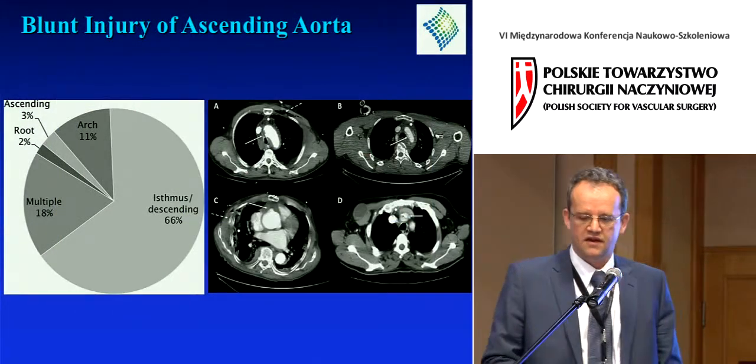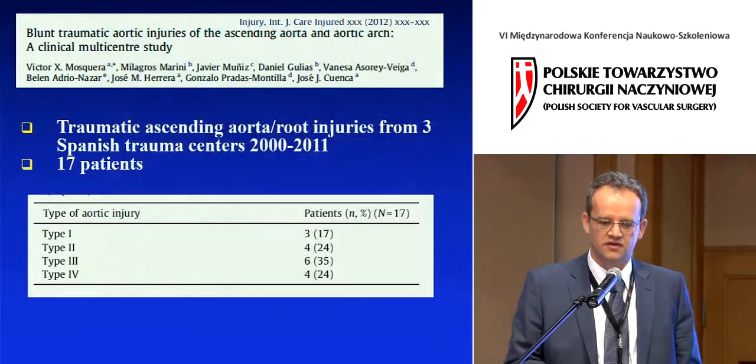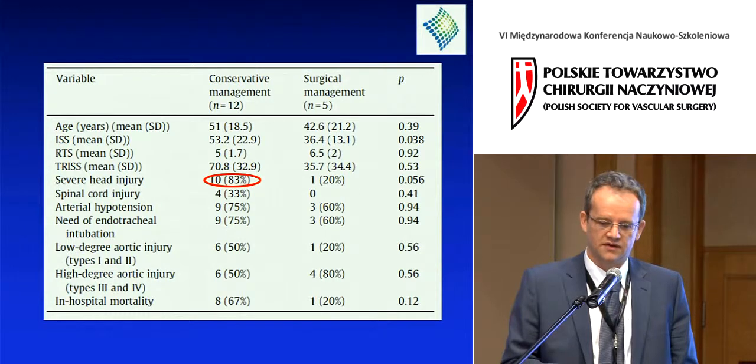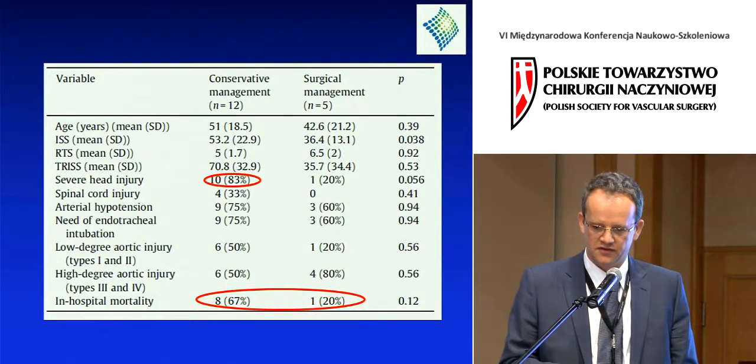Let's not forget about the ascending aorta. It is less frequent but certainly more lethal. These patients are more severely injured with a much higher rate of head injury, which requires conservative management. Most of these patients die. Without a concomitant lethal injury, most would agree we should operate on these patients.